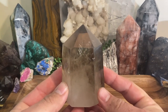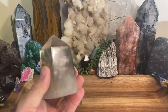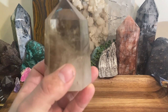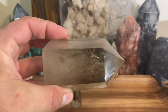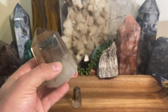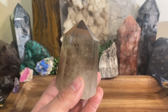Smoky quartz gets a little confusing. The main reason is there are so many different types out there. You could go to a crystal shop and see smoky quartz ranging from crystal clear — just a hint of smoke, a grayish tint like the one I'm holding — all the way to a solid black color.